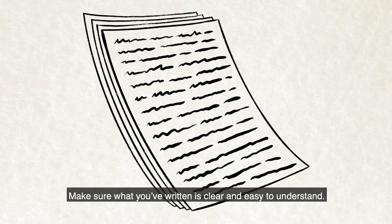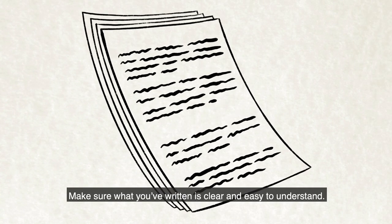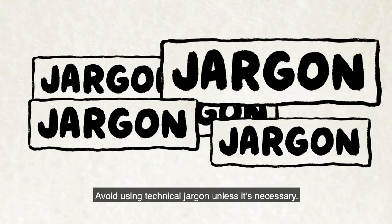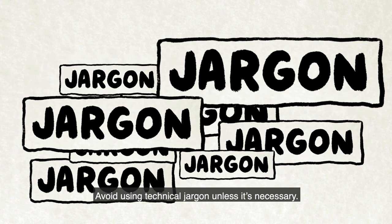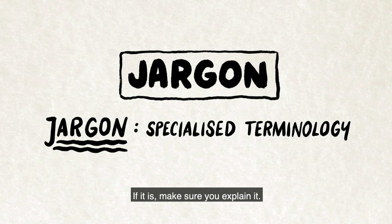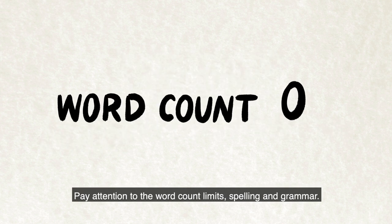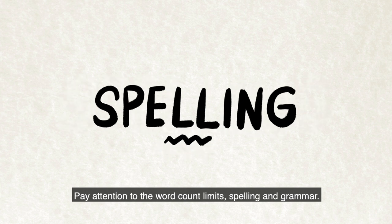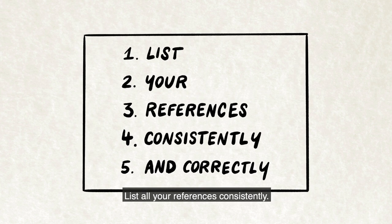Make sure what you've written is clear and easy to understand. Using headings and subheadings will help. Avoid using technical jargon unless it's necessary — if it is, make sure you explain it. Pay attention to the word count limits, spelling and grammar. List all your references consistently.